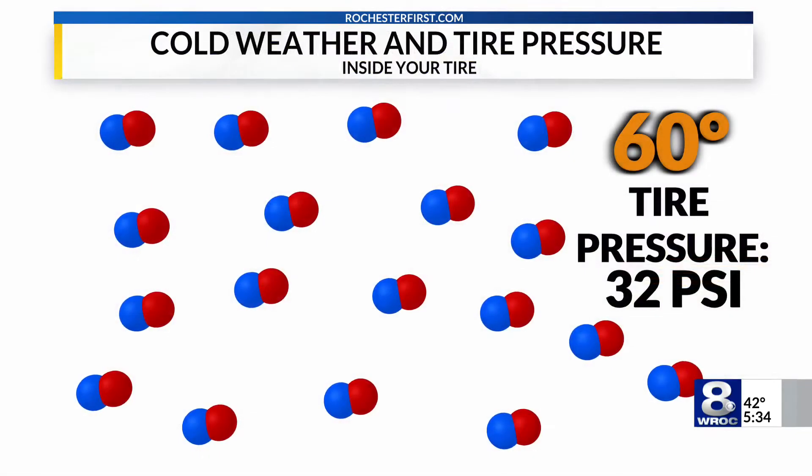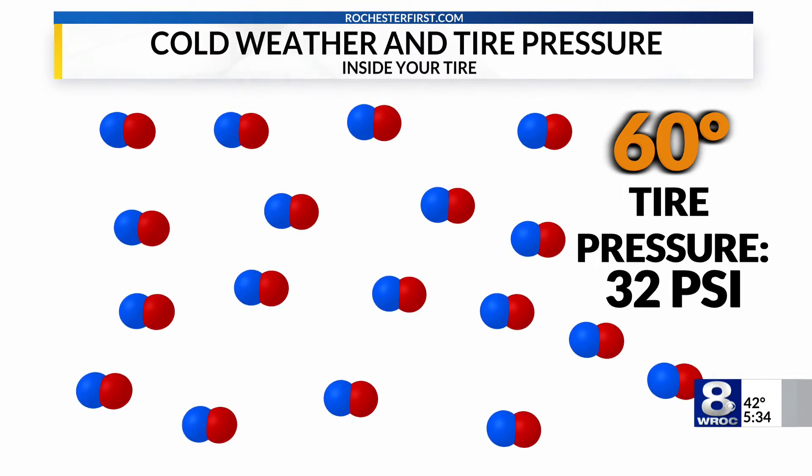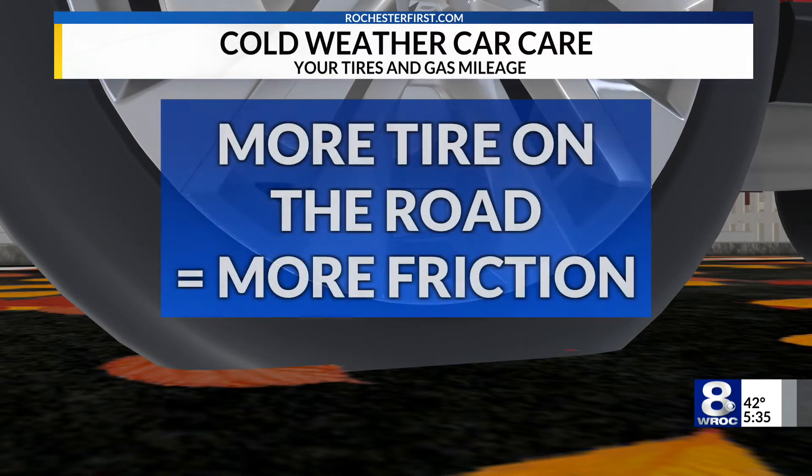Now when it comes down to it, in warmer weather — let's say about 60 degrees — the air is going to move a lot faster because it has more energy. It causes the air to bounce around and spread out a lot more, pushing up against the inside of the tire, giving you that high tire pressure, in this case 32 PSI. But when those temperatures drop, the air doesn't move as fast; it pushes together and gets a lot denser, and since it isn't spread out anymore, there's less pressure pushing up inside the tire. Usually, for about every 10 degrees you drop, you're going to be losing about 1 PSI.